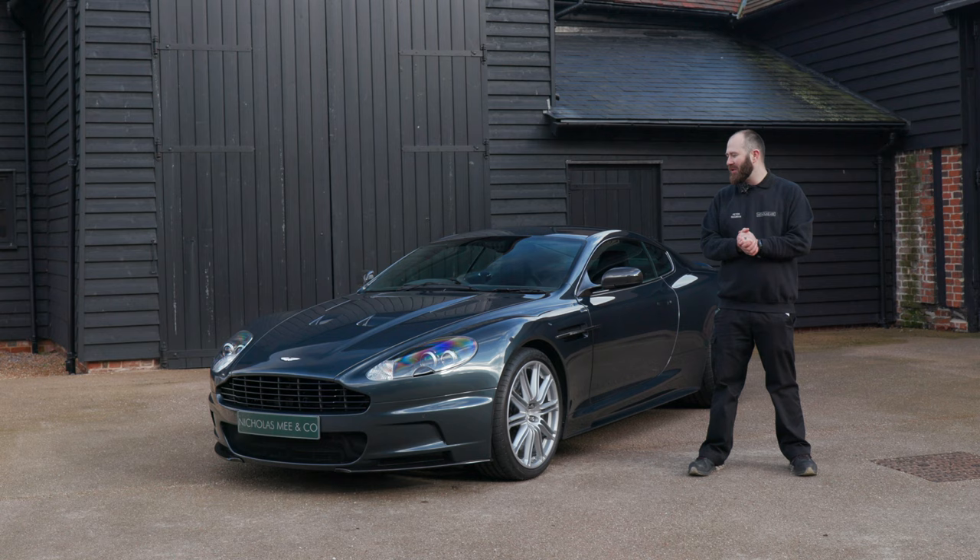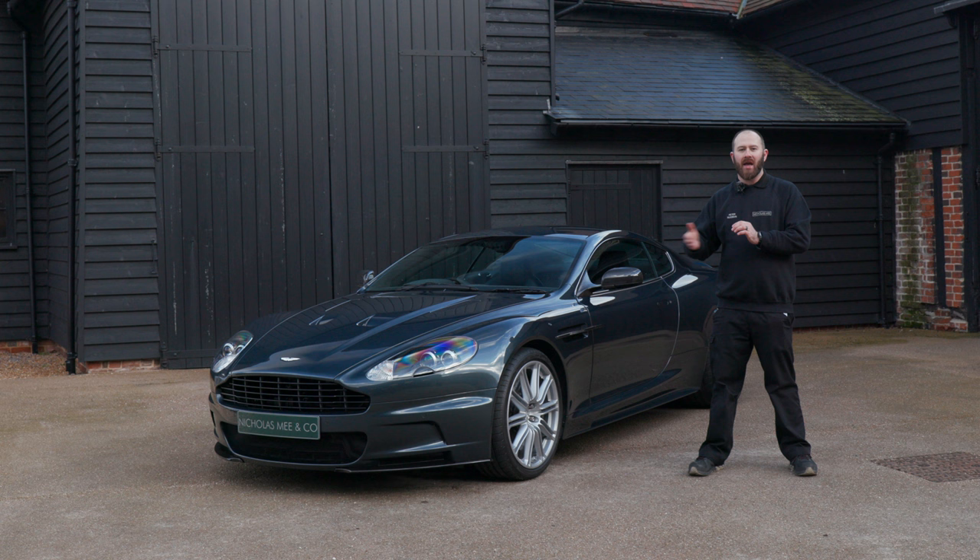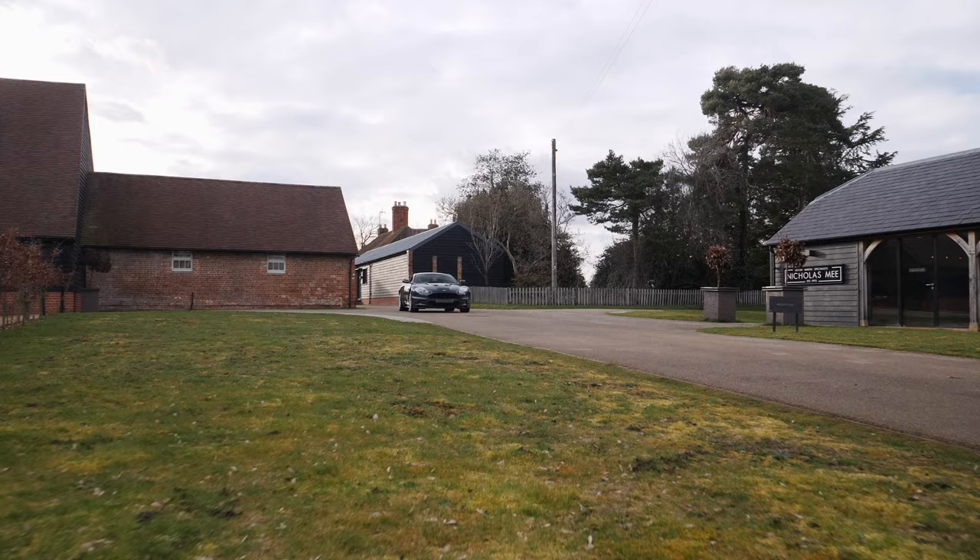And there you have it — the 2008 Aston Martin DBS, reborn and reimagined. We hope that you love this car as much as we do. We really hope that you have enjoyed watching this video, and if there is anything you'd like to know more about — any of the upgrades on the car — please feel free to get hold of us as soon as possible. Thank you very much for watching.